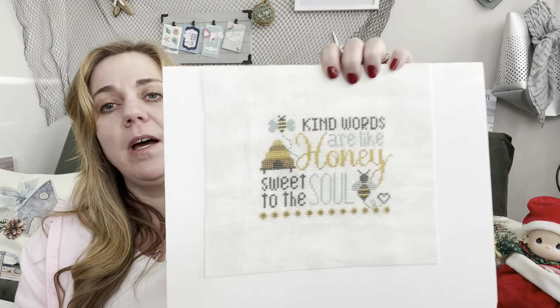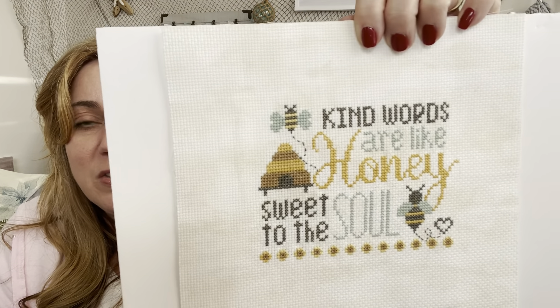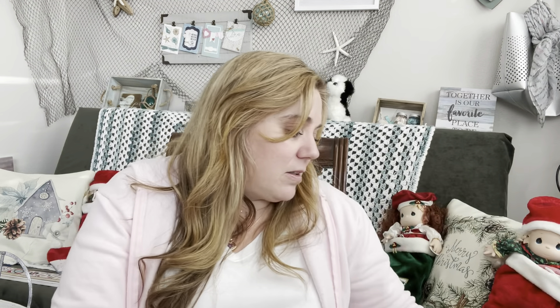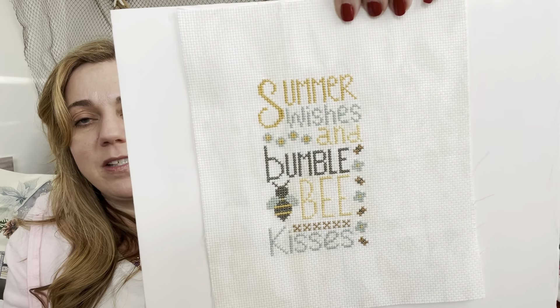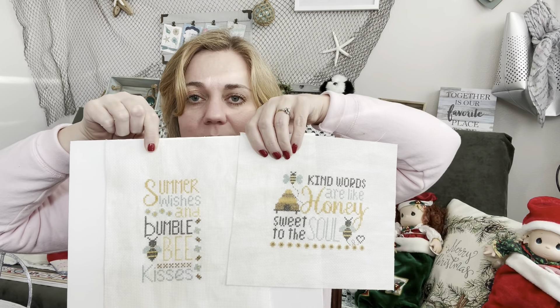The next one is also from Primrose Cottage Stitches — it's called Kind Words. I loved the colors they chose and the fabric I put it on, which I think is Malted Milk 14-count Aida. It was so much fun to stitch. I want to finish this for my summer display. This is Bumblebee Kisses by Primrose Cottage Stitches — you can see the bumblebee. These two go together and are super cute; I've got a bumblebee-sunflower thing going for my summer pieces.